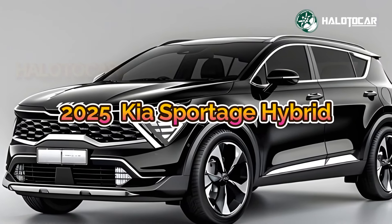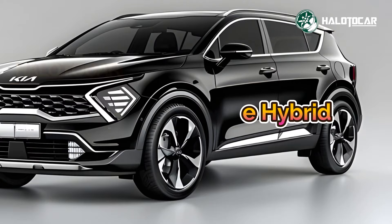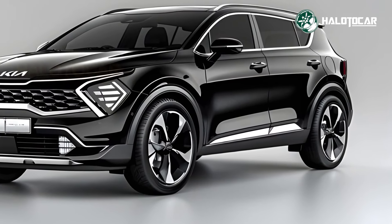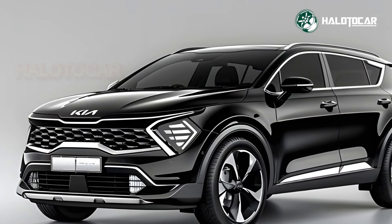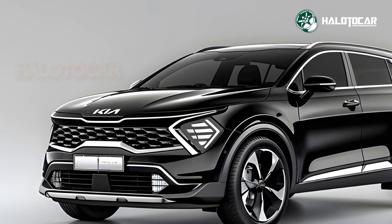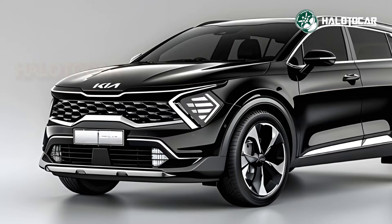The highly anticipated Kia 2025 Sportage Hybrid redefines compact SUVs with technology, efficiency, and luxury. Elegant and powerful, the Sportage Hybrid drives sustainably and has transformed city and family travel, distinguishing itself as a top choice for modern drivers.